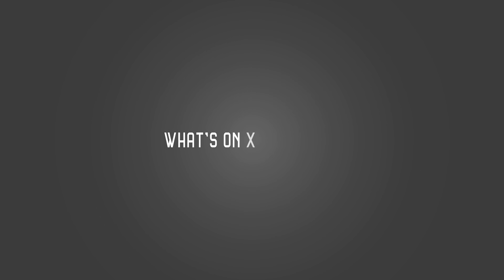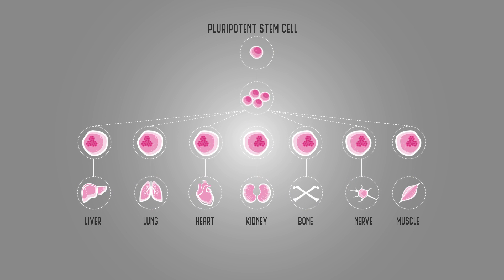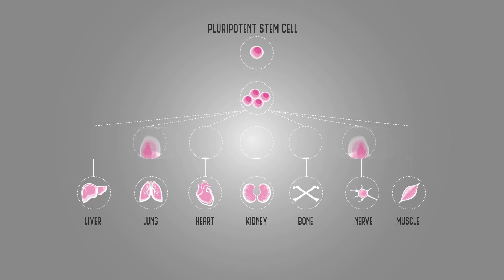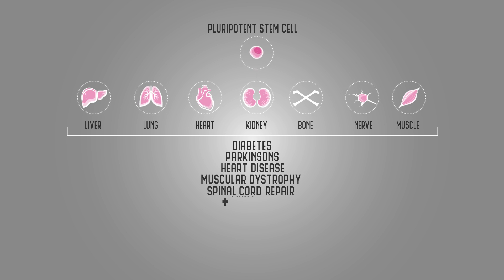There is a lot of excitement around the possibility of new therapies arising from our understanding about pluripotent stem cells, because these cell types can make every cell type in our body. It opens up the possibility of new stem cell therapies for diseases like diabetes, Parkinson's, heart disease, muscular dystrophy, spinal cord repair — the list goes on. So this is the excitement of the future, but it's early days.